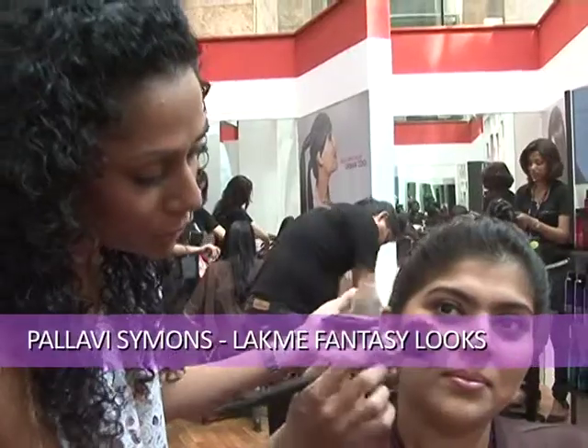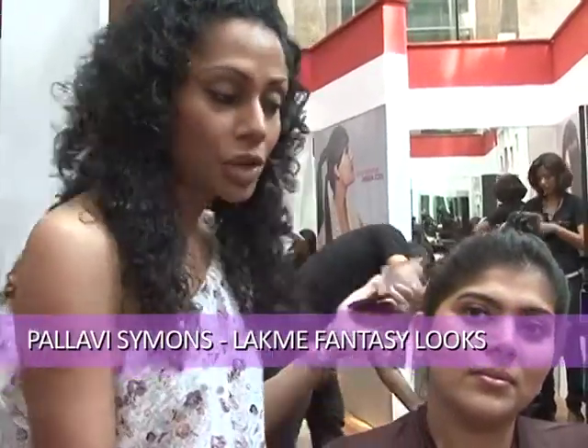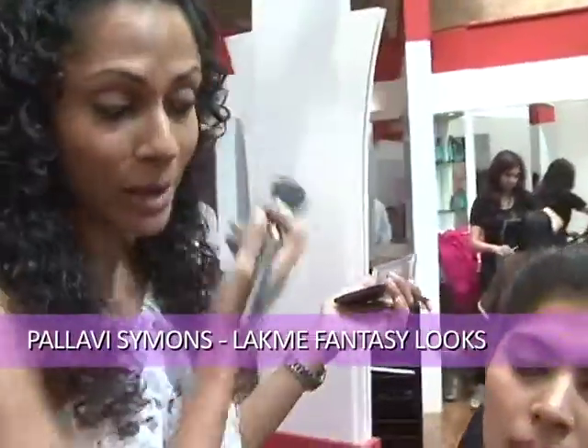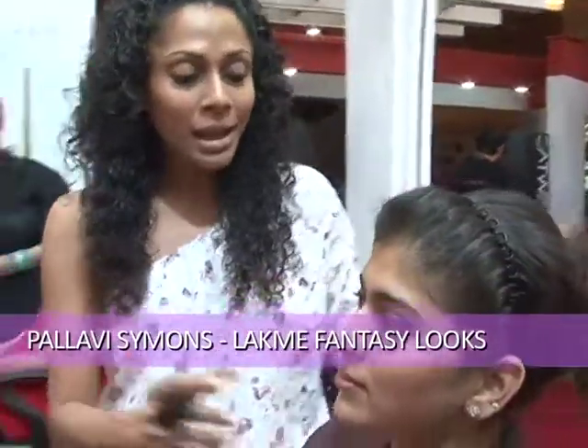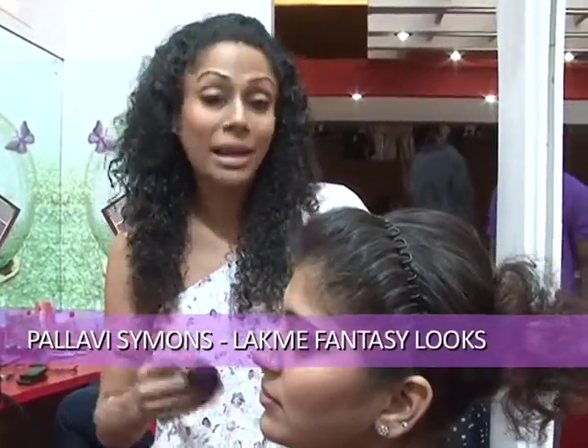Here we have Shraddha, who's of a lighter complexion. This collection, launched along with Gauri and Nainika, is called Fantasy 2011 Spring Summer for Lakme. We've launched a whole burst of pinks — strawberry, cherry, and various shades of pink — flesh tones, deeper tones, and sorbet. I'm going to use a paler colour on her and show you how to layer it to create a nice, dewy, beautiful fresh look you can carry day to night.